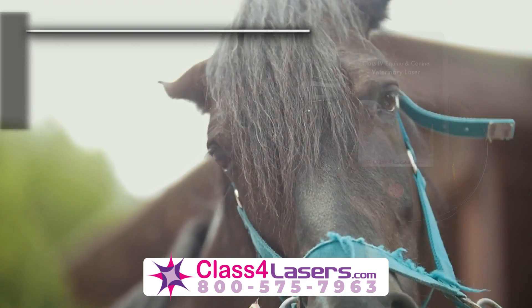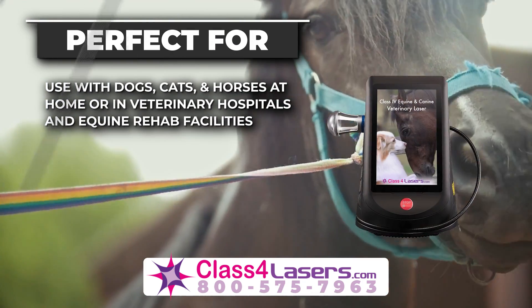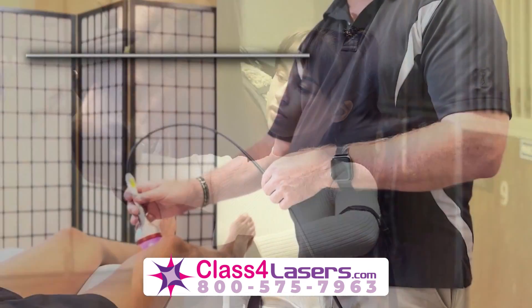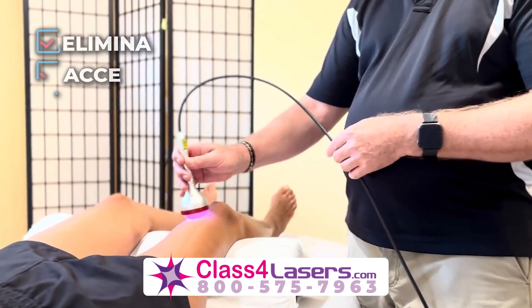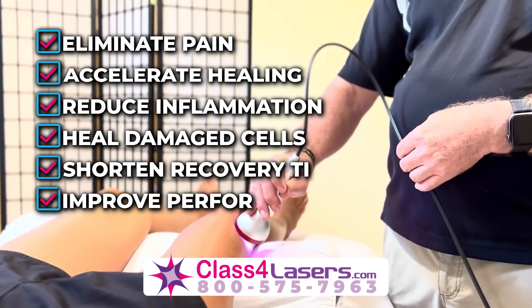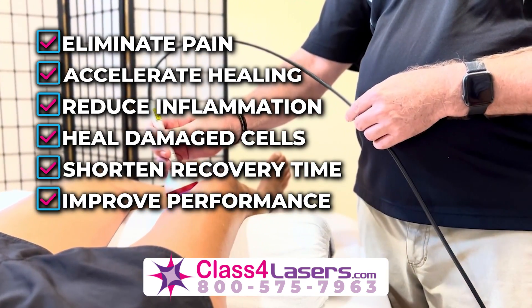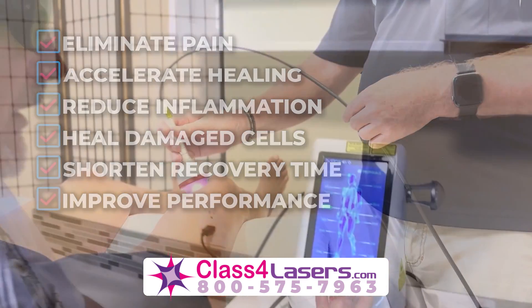Perfect for use with dogs, cats, and horses at home or in veterinary hospitals and equine rehab facilities. Our veterinary lasers eliminate pain, accelerate healing, reduce inflammation, heal damaged cells, shorten recovery time, and improve performance.